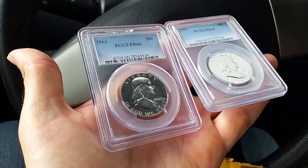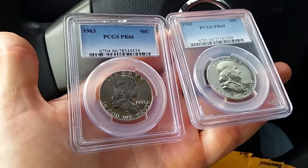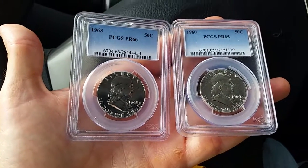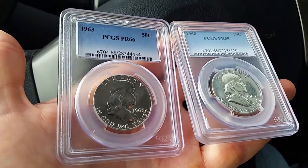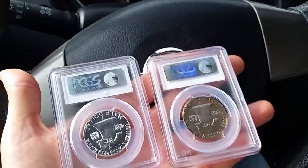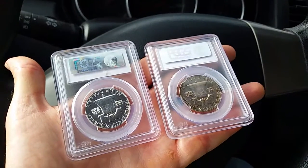And finally, last and certainly not least by any stretch of the imagination, two beautiful Franklin halves in proof condition. So we have a 1963 and a 1960. And these are looking absolutely amazing.